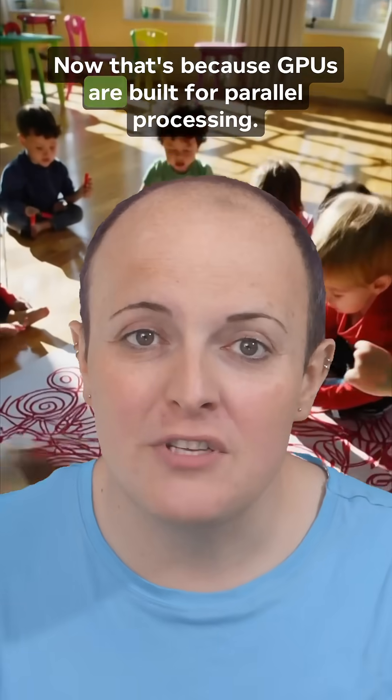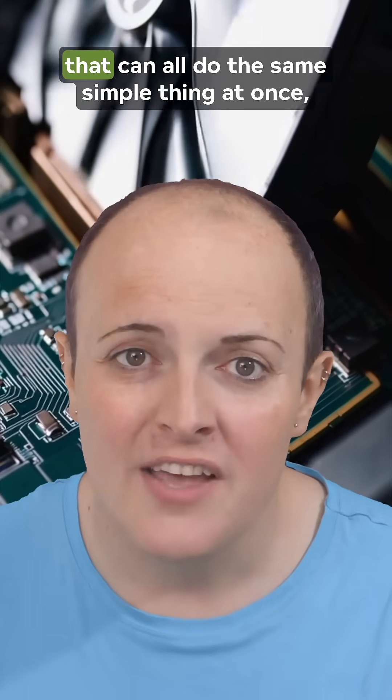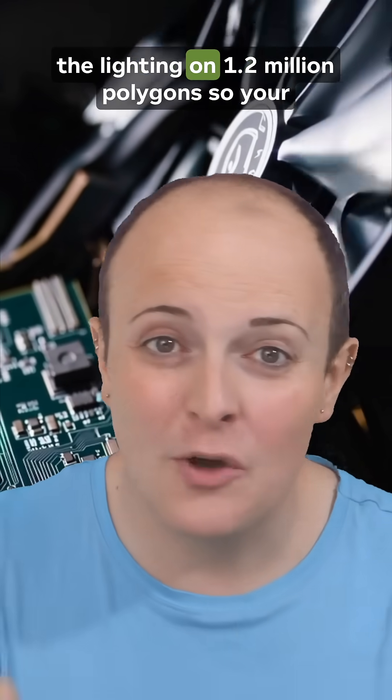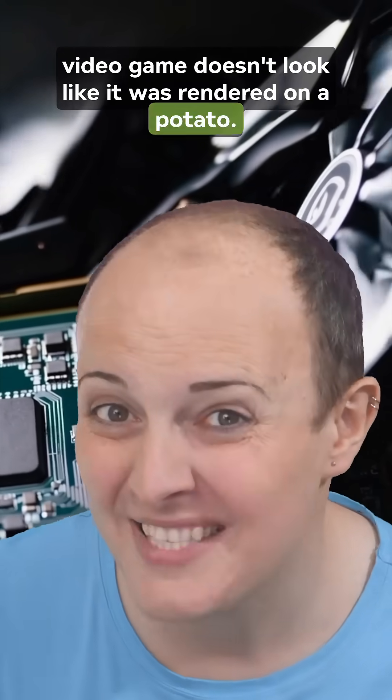That's because GPUs are built for parallel processing. They've got lots of tiny, specialised cores that can all do the same simple thing at once — like adding colours to pixels, or calculating the lighting on 1.2 million polygons so your video game doesn't look like it rendered on a potato.